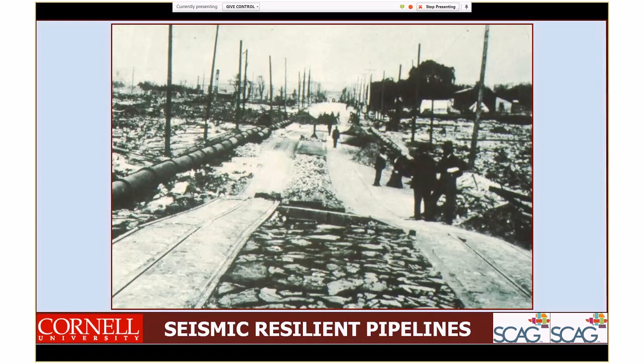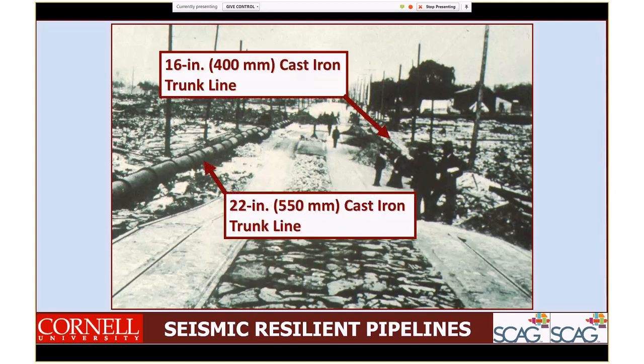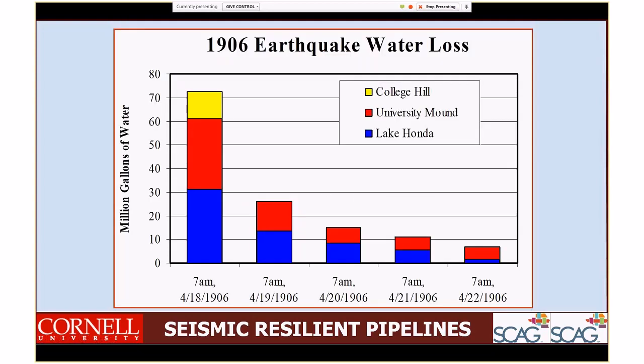Here is the location where the pipelines were cut off, along Valencia Street, where the old creek bed settled because of liquefaction and moved laterally. Below ground, a 16-inch cast iron trunk line and a 22-inch cast iron trunk line were ruptured, actually emptying the College Hill Reservoir. The rupturing of critical pipelines led to a steady decline in the water supply, and it was only reinstated by transmission facilities about four days after the event, when it was almost about to run dry.